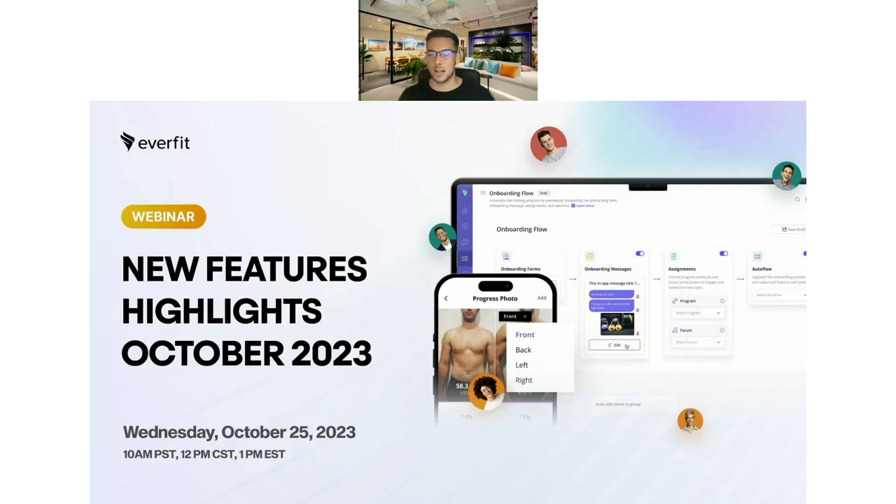In the meantime, I just want to post a little poll to see what you are interested in seeing today. It is helpful when going through to see what everyone is looking to go through in a bit more detail. The question is: what are you most excited to see today? We have the onboarding flow, which has already been very popular, the progress photo updates, the form upgrades, and then what's to come. We always go through a sneak peek at the end of a few features we're working on at the moment, and there are some really good ones there too.